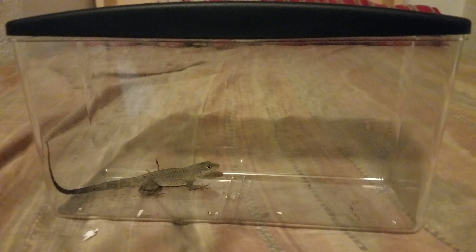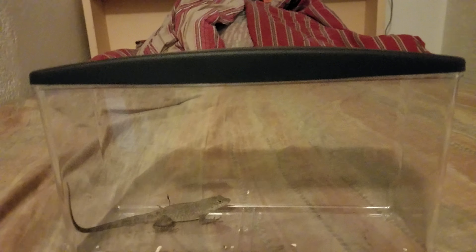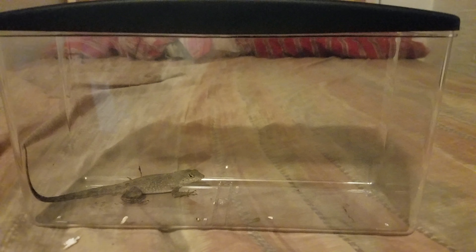Hello everybody, this is BigGamer29. Just thought I'd show you my pet brown anole, or the Cuban anole. I decided to keep this guy because no matter how many times I put him back outside, he'd always come back in — so why not.